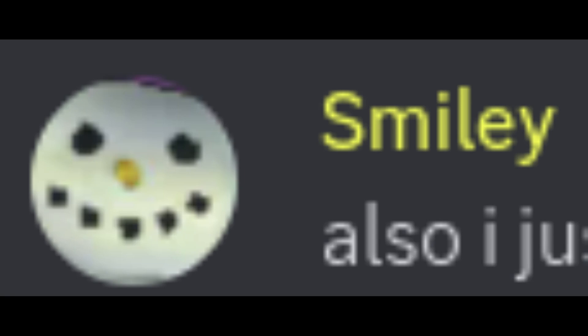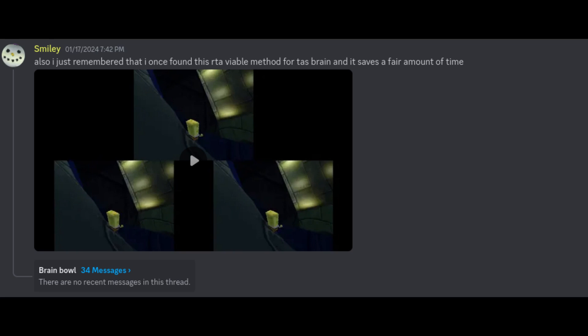On January 17th, 2024, the speedrunner Smiley found a brand new time save. In this video, I'm gonna be explaining how it works and how it was found.